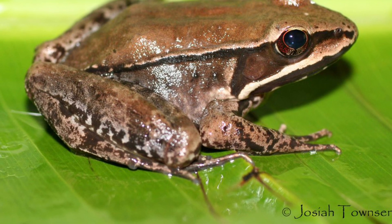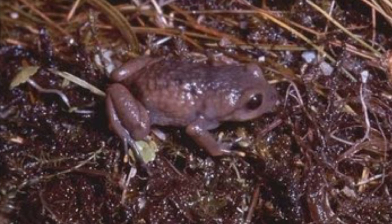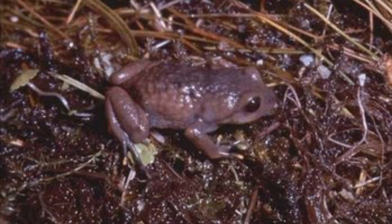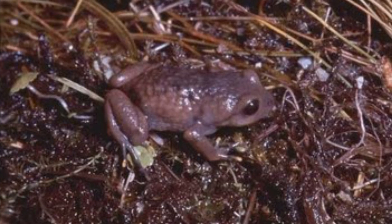It has a large wide head with an oval body and a rounded snout. It has short limbs and large eyes that face forwards. The Highland Frog's eyes have diamond-shaped pupils, and the female frogs are slightly larger than the male frogs.